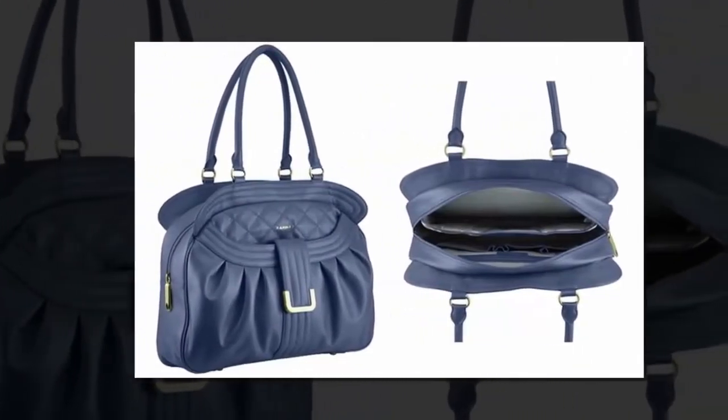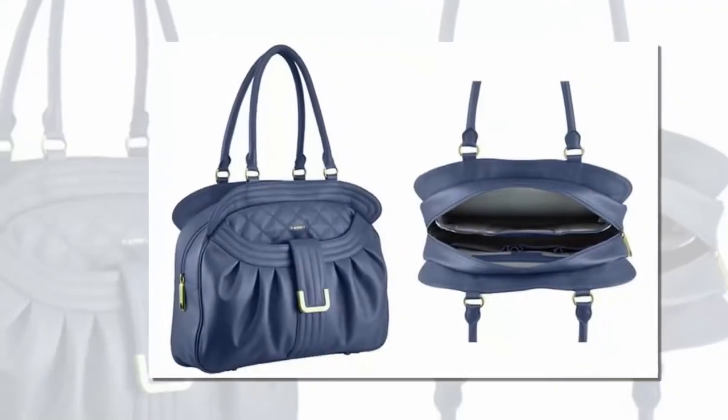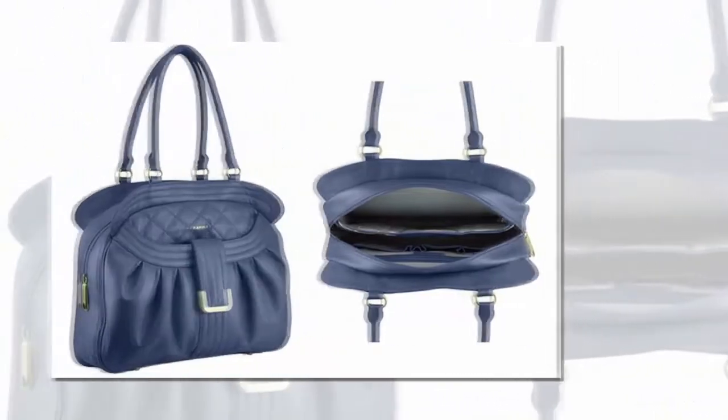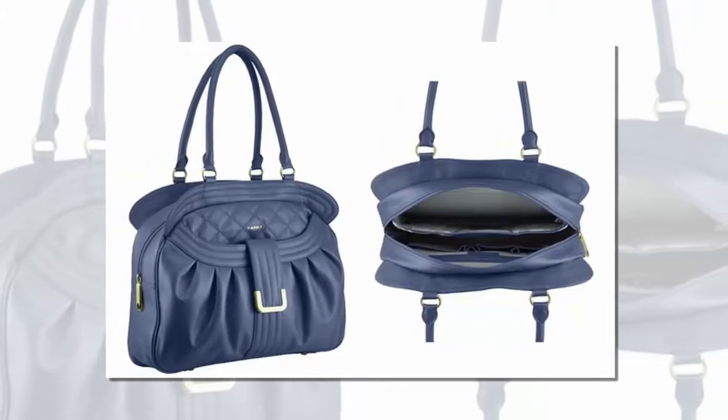Welcome to Top 10 Lifestyle YouTube channel. Today I will tell you about the number one best laptop bag for women. So let's get started.